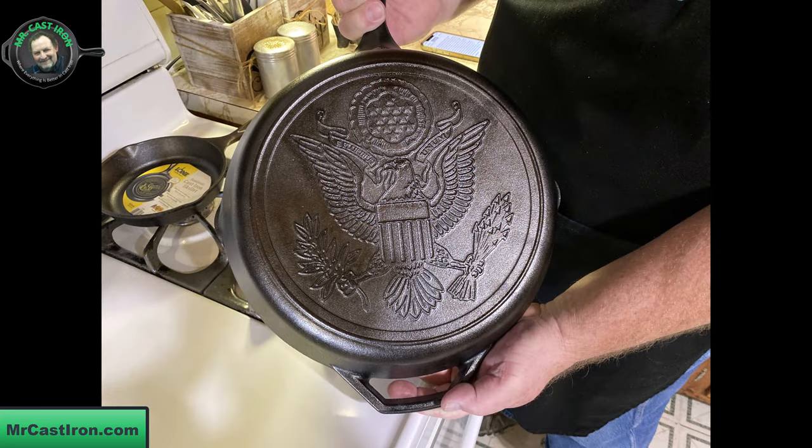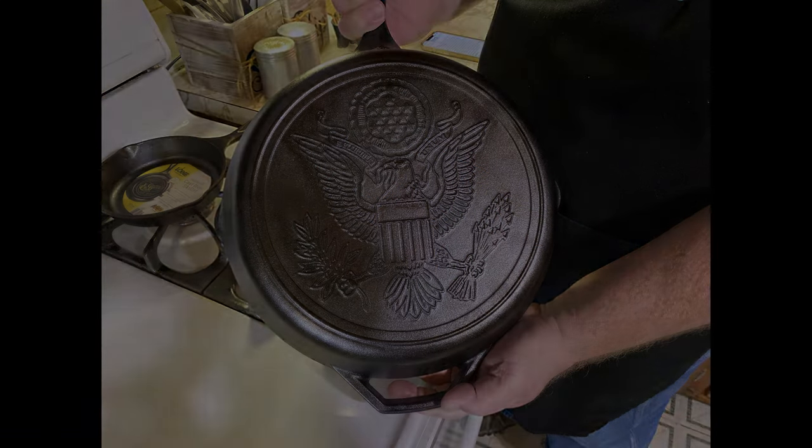The new Lodge cast iron skillet from Cracker Barrel featuring the Great Seal of the United States is an awesome addition to your cast iron cookware collection. Be sure to run down to Cracker Barrel and pick one up before they're all gone.